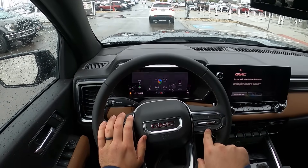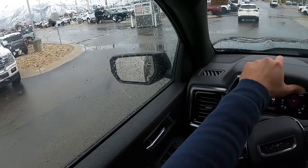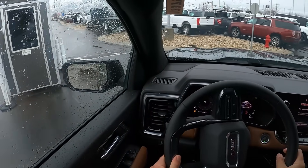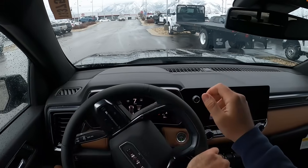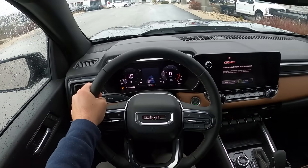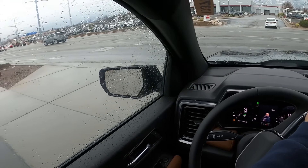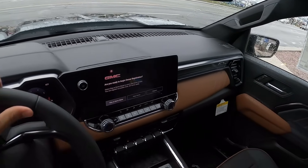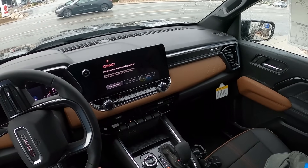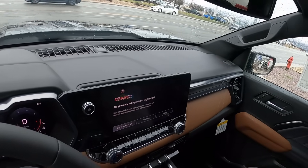I'm going to show the gauge cluster with the different settings — it's pretty cool how you can change between different modes. There are so many different modes depending on what you're doing with the truck. The seats are actually really comfortable; the cloth inserts aren't bad at all. It's a pretty nice setup, and the interior is really nice with the Canyon AT4 — definitely a premium mid-size pickup truck when it comes to the interior.